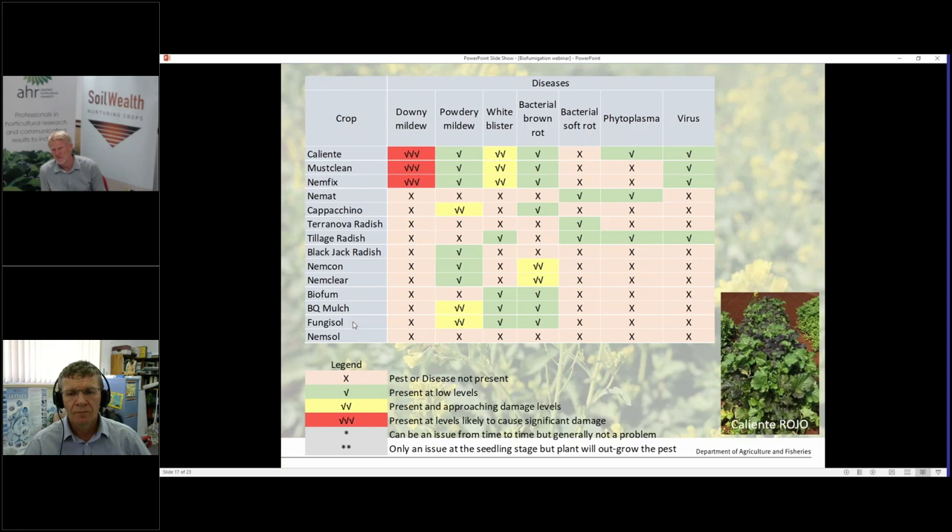Particularly for short-term cover crops — a couple of months — the complexity of the mix won't be expressed. If you've got four or five species in the mix, only two or three will dominate and outgrow the rest. If you don't leave it for a longer period, your clovers or legumes might not come through and just get swamped by the sprinting cereals. People promoting 8, 10, 20 different species are often putting them in for a long period and may even be grazing them — almost putting in a pasture.